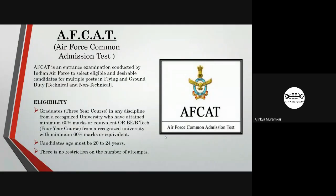The next exam is AFCAT, which stands for Air Force Common Admission Test. It is a special exam conducted by the Indian Air Force to recruit officers in the IAF for multiple posts including flying, general duty, and technical and non-technical posts. Graduates who have passed with a minimum of 60% marks in B.Tech or B.E. from a recognized university are eligible. The candidate's age must be between 20 to 24 years.